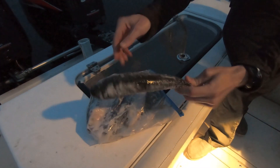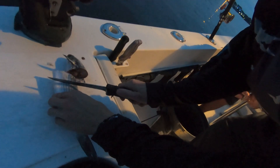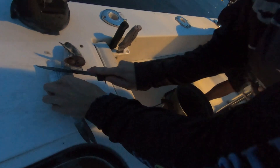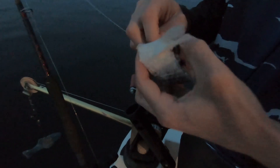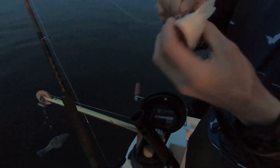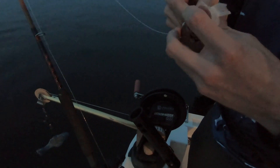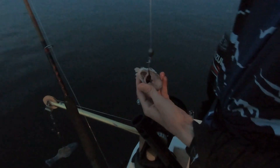That's a big bait — big ol' mullet. Got brine on them so they look pretty fresh. So we slice a chunk off of them and send her on down.